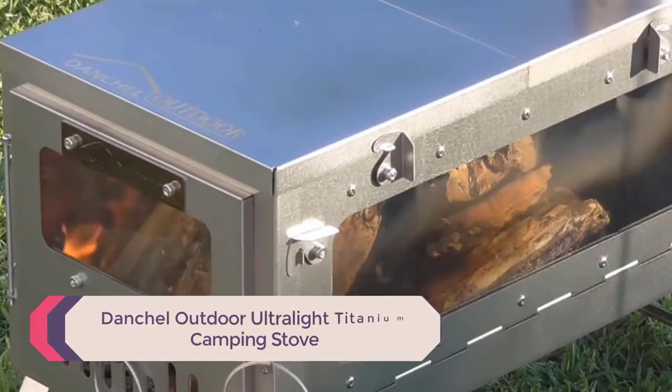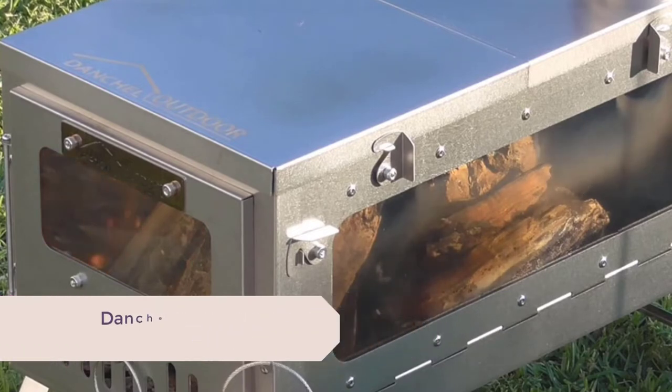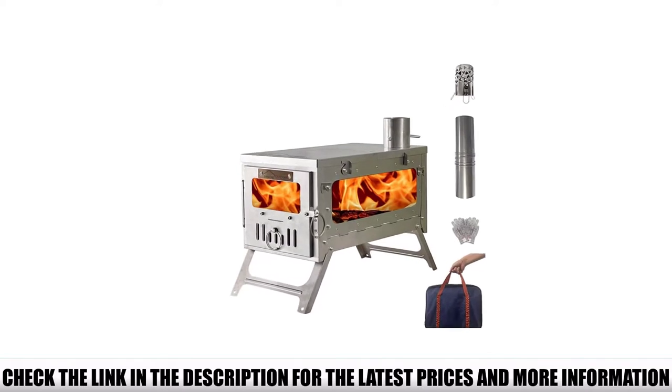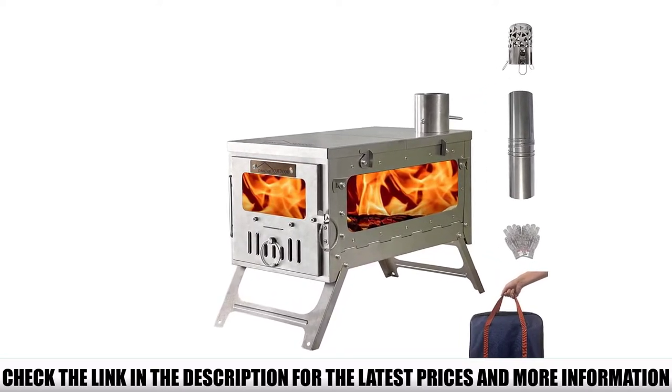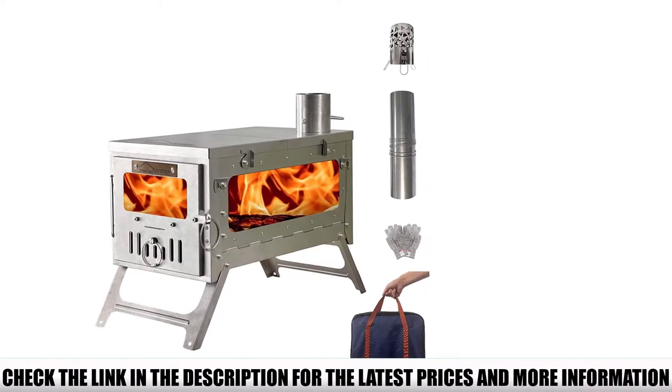Number 5: Danchel Outdoor Ultralight Titanium Camping Stove. It's less expensive, includes many of the same features, and most importantly packs down small and is made entirely from lightweight titanium. You'll find the same titanium roll-up style chimney as well as the same flat pack design that folds down neatly into a 14-inch by 11-inch by 3-inch tote bag.